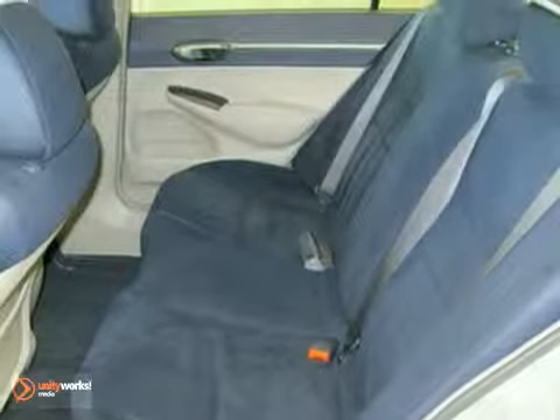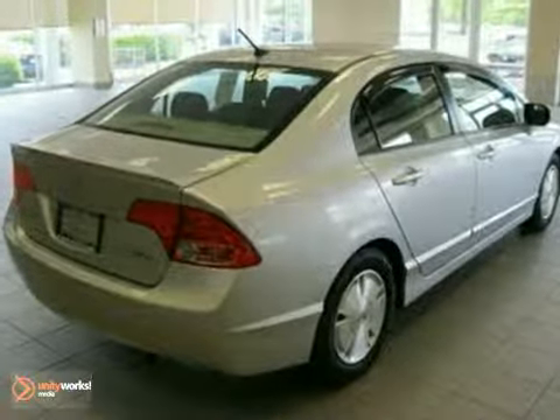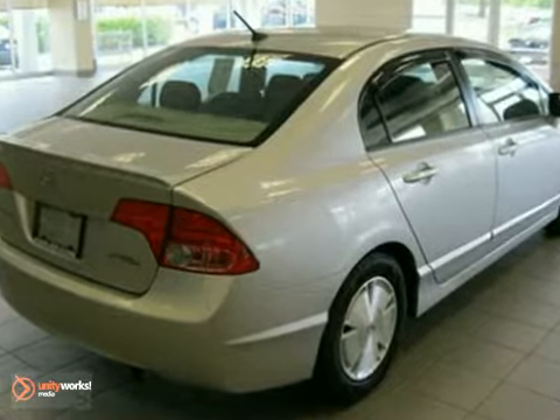As with all of our vehicles, it is CARVAC certified. For more information, please call us at 800-474-4197.